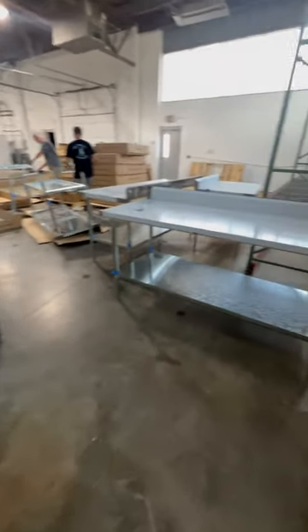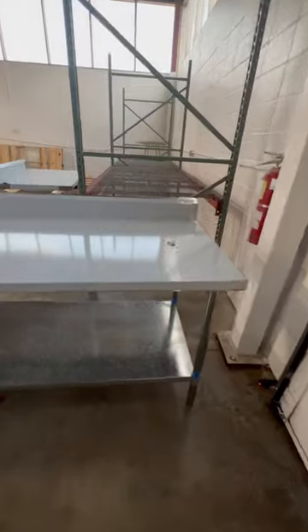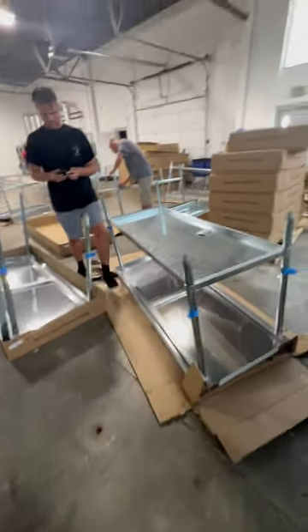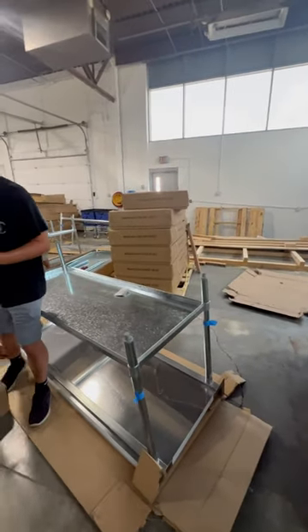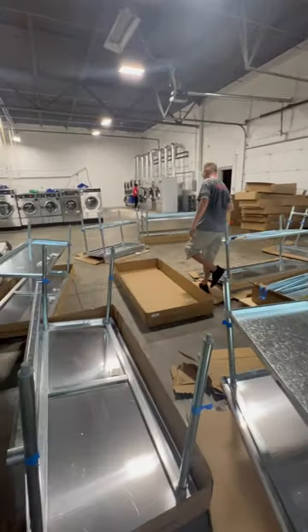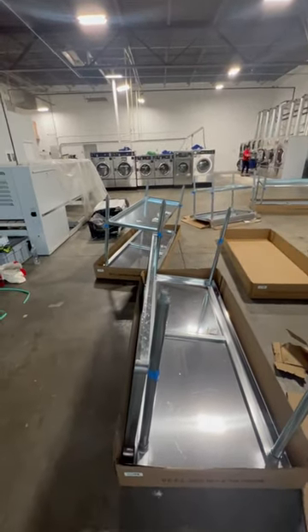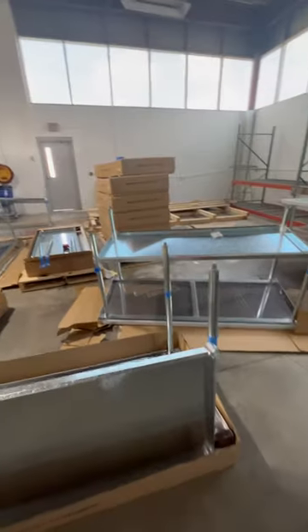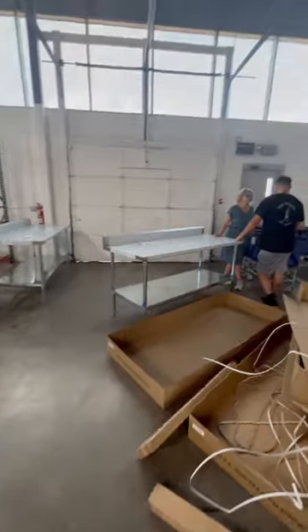Check this out — we got these tables and they look great. This is what we're gonna start going with in all of our laundromats. We ordered 18 of these, and we're gonna put them in the warehouse here for folding. This is where we're gonna start using them across all of our laundromats.